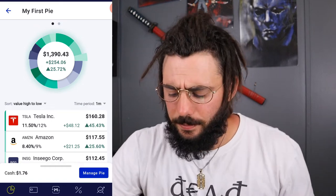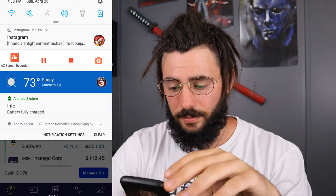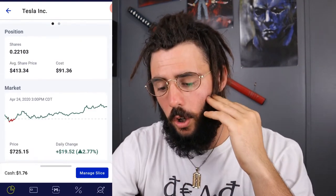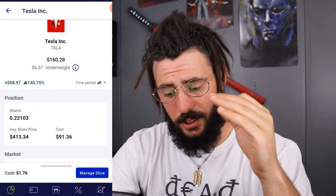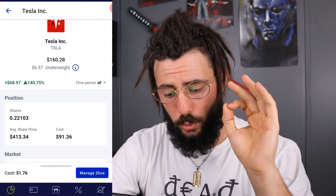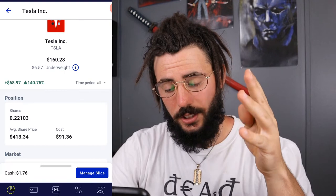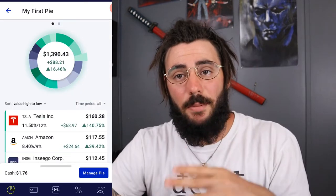Now let's get into the holdings of this pie. First we have Tesla — big bad Tesla. It takes up about 12% of my portfolio and I'm up 140%, which is $68.93. I own 0.22103 of a share, my cost basis is $91, and my average share price is $413.34 — so I got in before that huge spike a couple months ago.